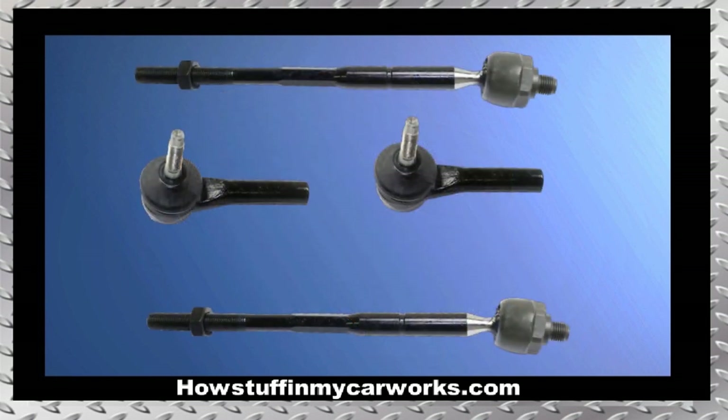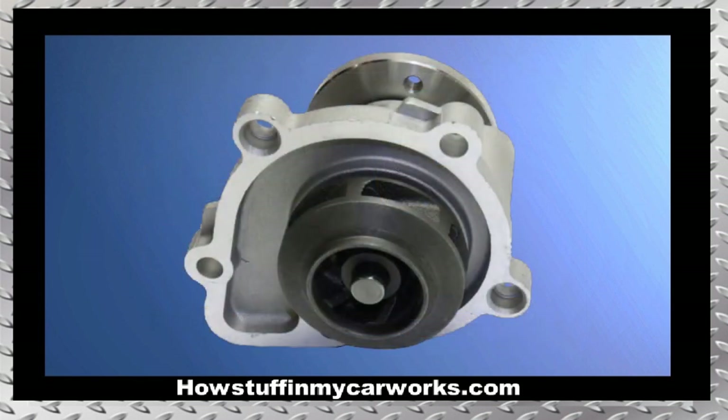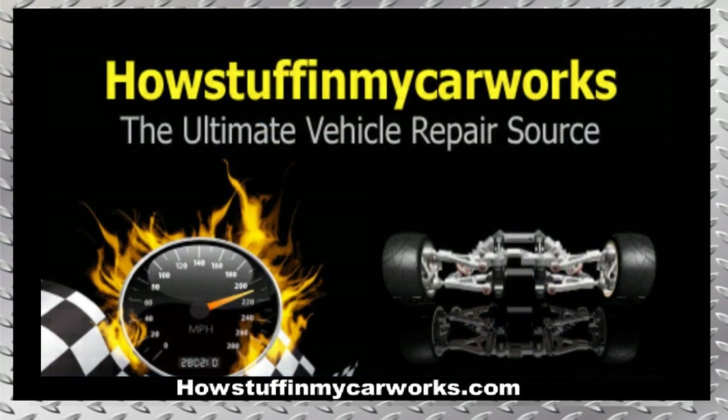Number 9. The tie rod ends are prone to experience abnormal wear, causing the steering wheel to have play when it moves side to side. Number 10. Some water pumps are prone to develop coolant leaks before the vehicle reaches 100,000 miles.